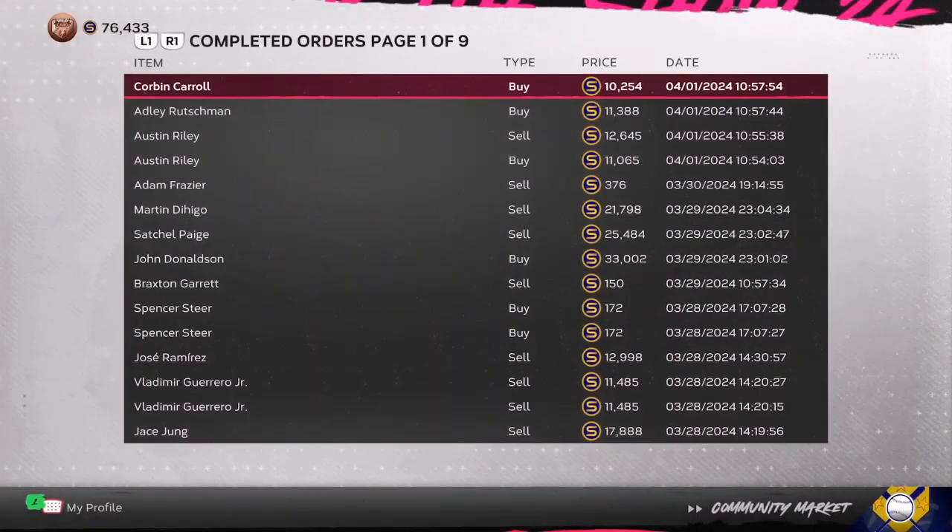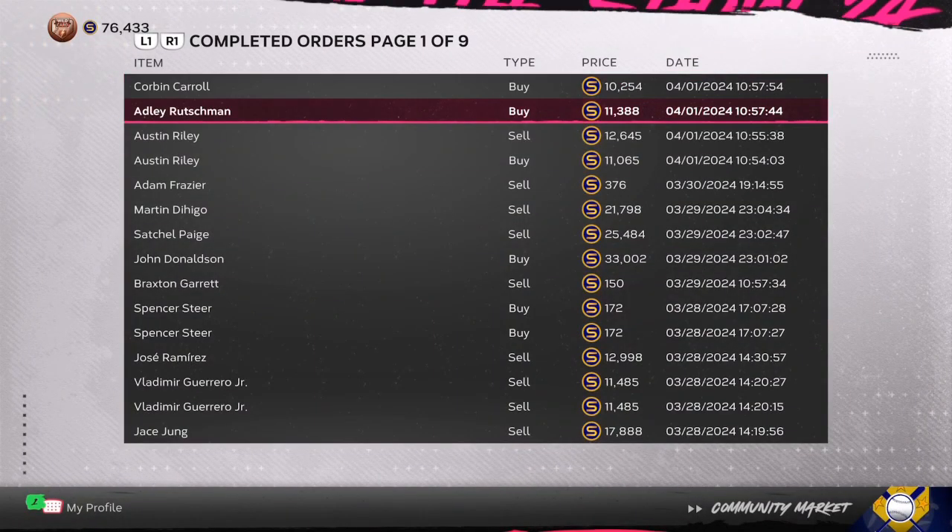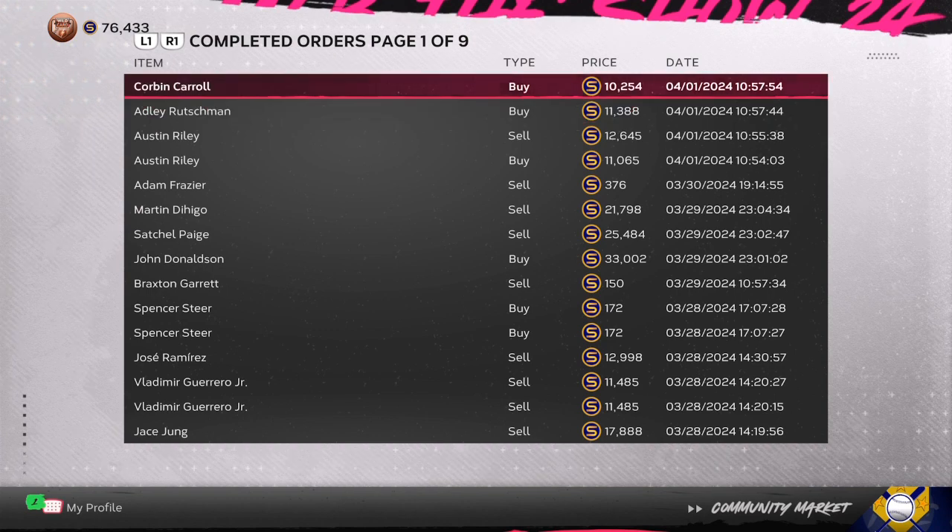What's going on beautiful people — today we're going to go over how you can make unlimited stubs in MLB The Show 24. This is a simple breakdown method. Before we get into it, drop a thumbs up on the video and hit that red subscribe button for more MLB The Show 24 tips. Hot cards right now: Corbin Carroll,